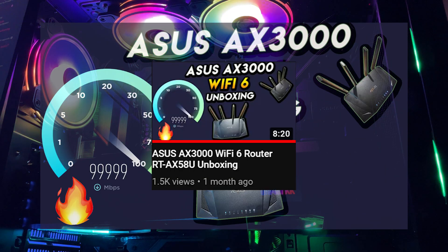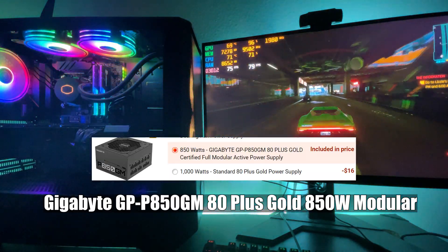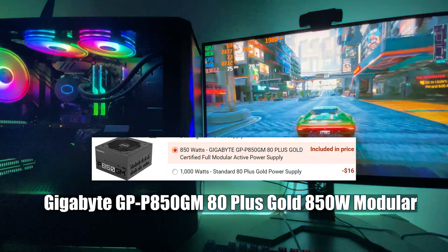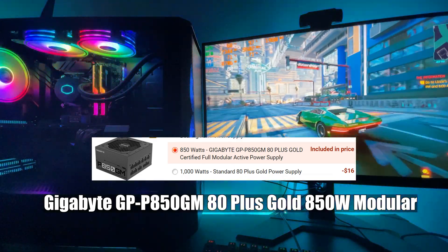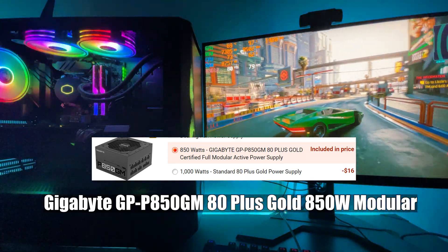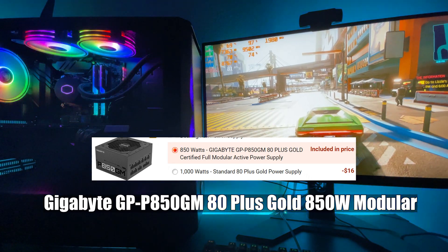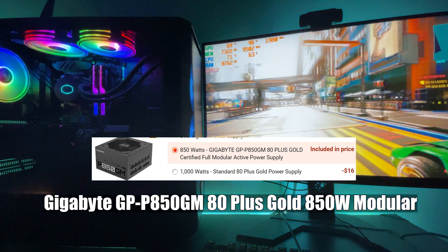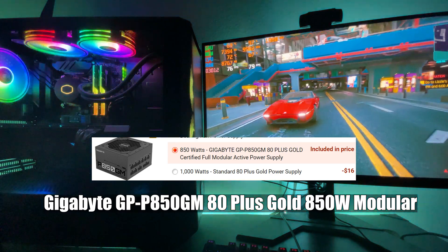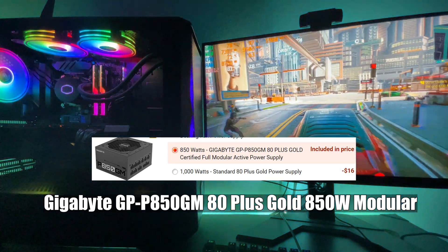I recently purchased a Wi-Fi 6 router and made an unboxing and review video on it, linked in the description. The power supply I selected is a Gigabyte 850W fully modular, 80 Plus Gold. I paid about $50 extra to upgrade from the default Apavia 800W — I don't trust the Apavia brand. Some people warned me the Gigabyte option might not be great either, but I've had a great experience with no weird shutdowns. It's recommended 100%, and being a modular PSU makes cable management super easy.